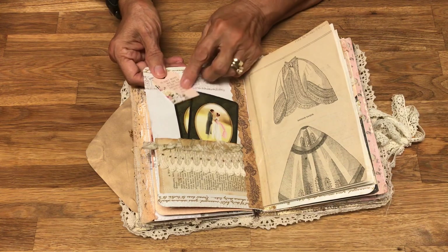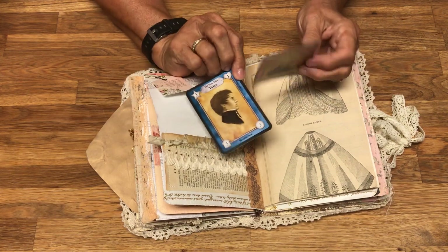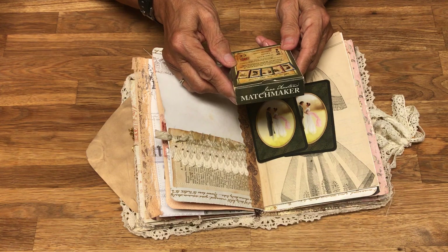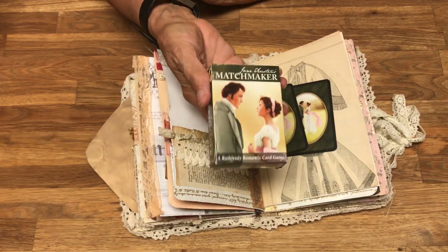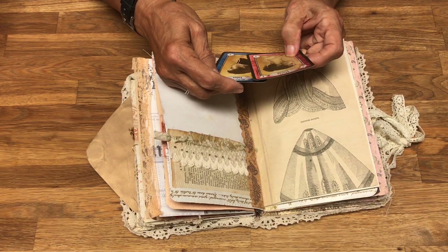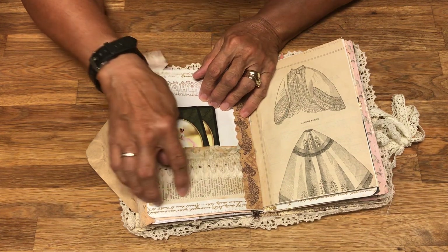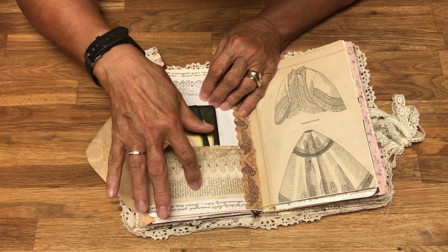Here are some tags. This is a game — I bought it in London last year, it's called Jane Austen's Matchmaker. It's a game featuring characters from all six of Jane Austen's novels. I've included a couple of cards — this is the Honourable John Yates and Maria Bertram from Mansfield Park.